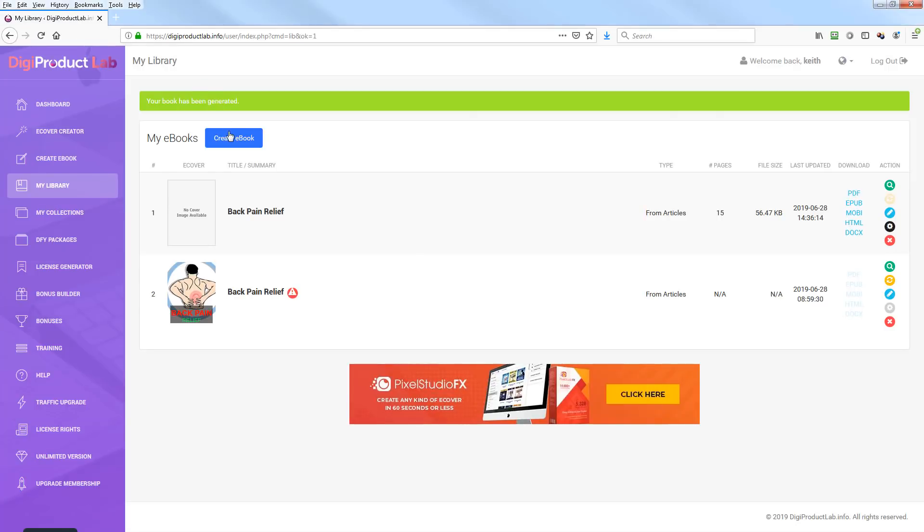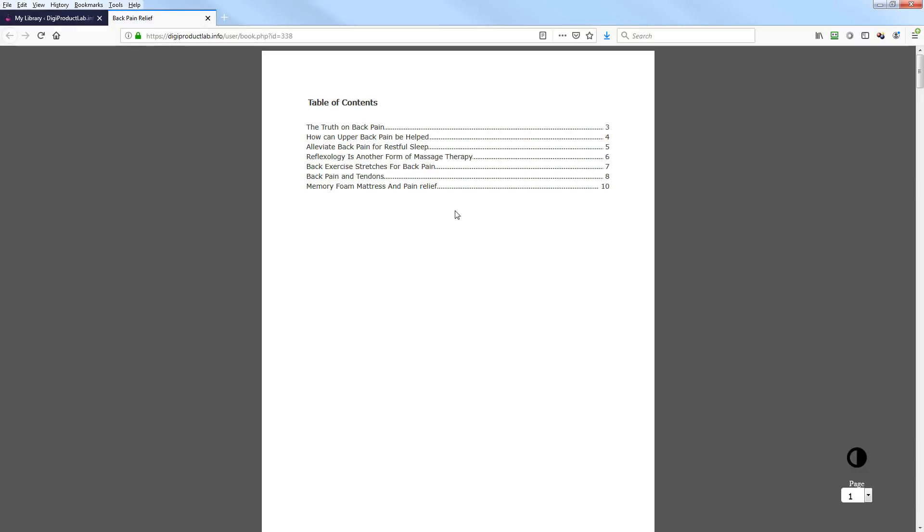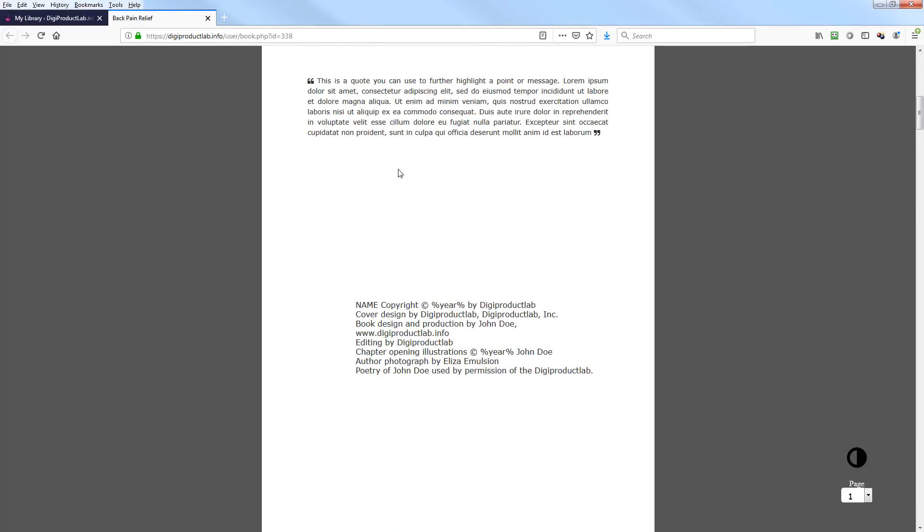Once it's done processing and formatting everything, we're back in the library. Here's one I tested earlier — you can see I put a cover on it that I made in the cover creator. I'll click on this one and preview it. Here's the table of contents, the introduction, and the copyright page we had.